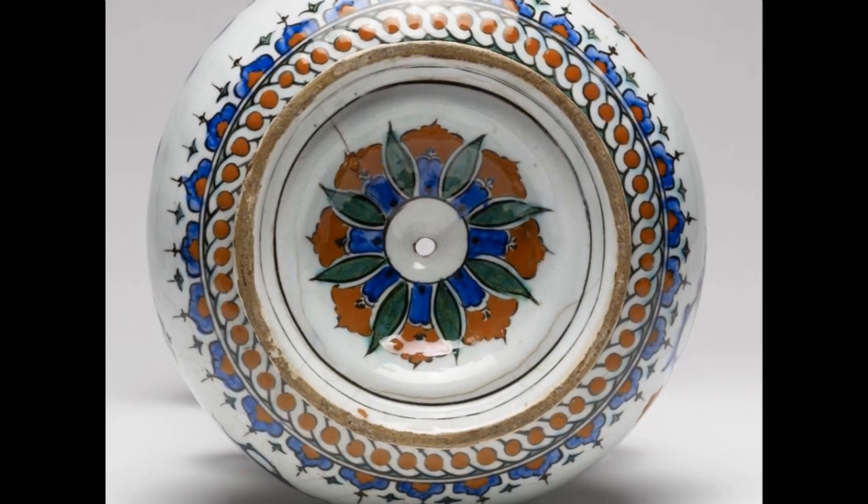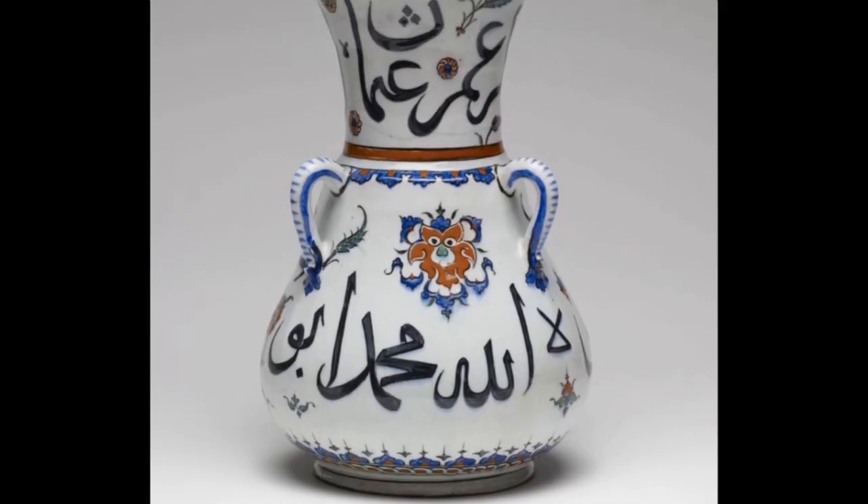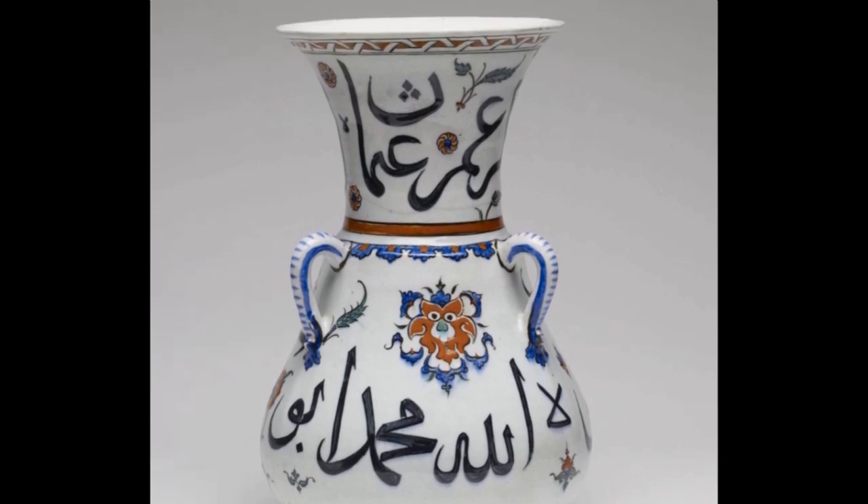The inscribed names, written in a large Arabic script called Thuluth, confirm that the lamp was intended to symbolically represent divine light, in addition to literally illuminating the space.